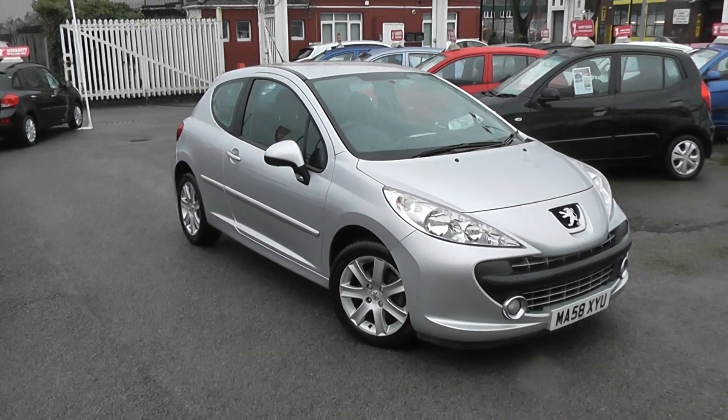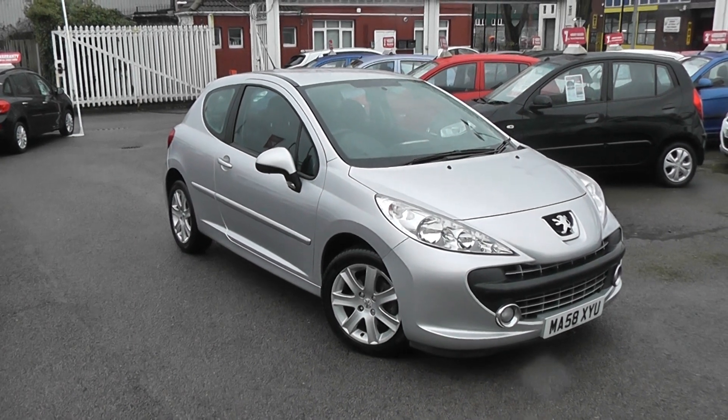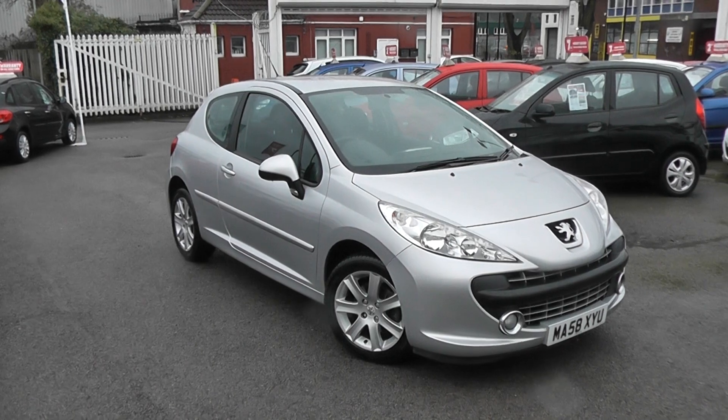Welcome to Wessex Garages Used Cars Online, here with the Peugeot 207 Sport. This is a 58 plate car, it's done 38,000 miles, it's a 1.6 litre diesel, manual transmission and it's finished in silver.